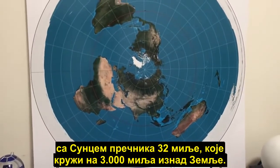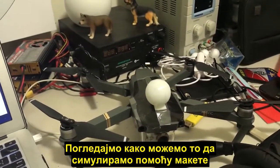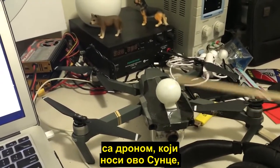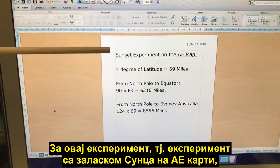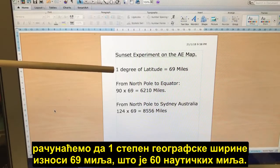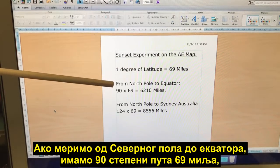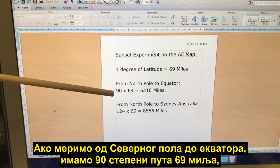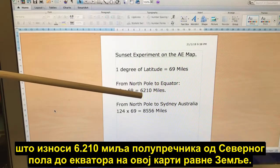Let's consider the more common model where we have a 32-mile Sun circling 3,000 miles above the earth, and let's have a look at how we can simulate that with a scale model. For this sunset experiment on the AE map, we're going to use one degree of latitude as being 69 miles in distance — that is 60 nautical miles. So if we measure from the North Pole to the equator, we have 90 degrees times 69, giving us 6,210 miles radius from the North Pole to the equator.